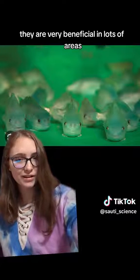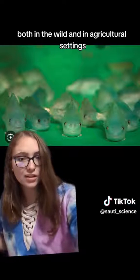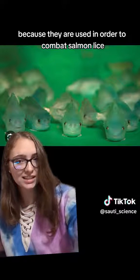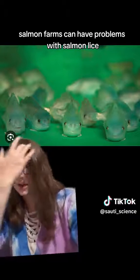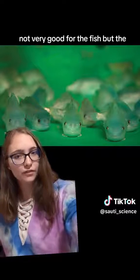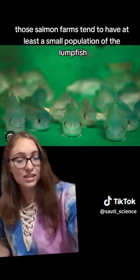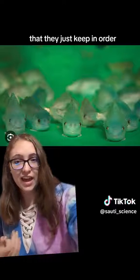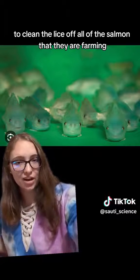They are very beneficial in lots of areas, both in the wild and in agricultural settings, because they are used to combat salmon lice. Basically, salmon farms can have problems with salmon lice, which are a parasite that live on salmon — not very good for the fish. Those salmon farms tend to keep at least a small population of lumpfish to clean the lice off all of the salmon they are farming.